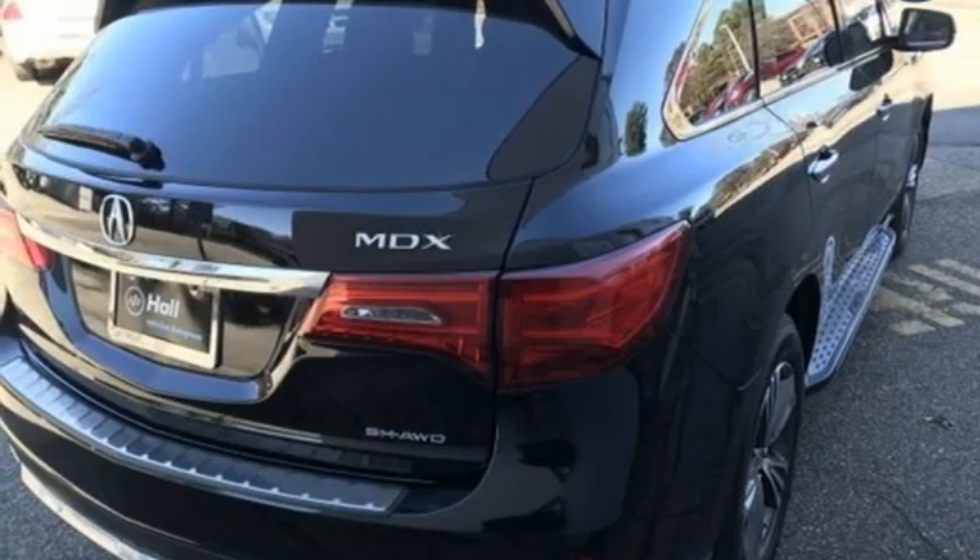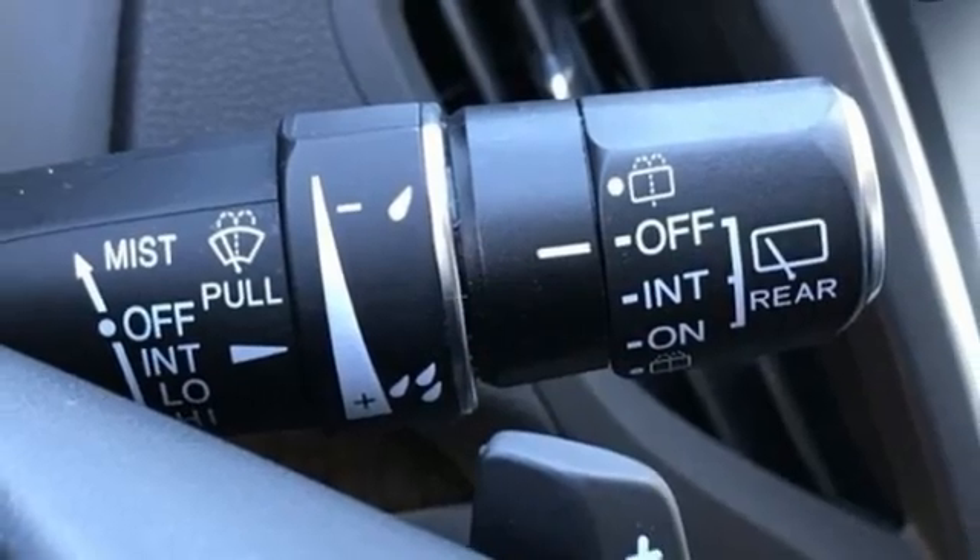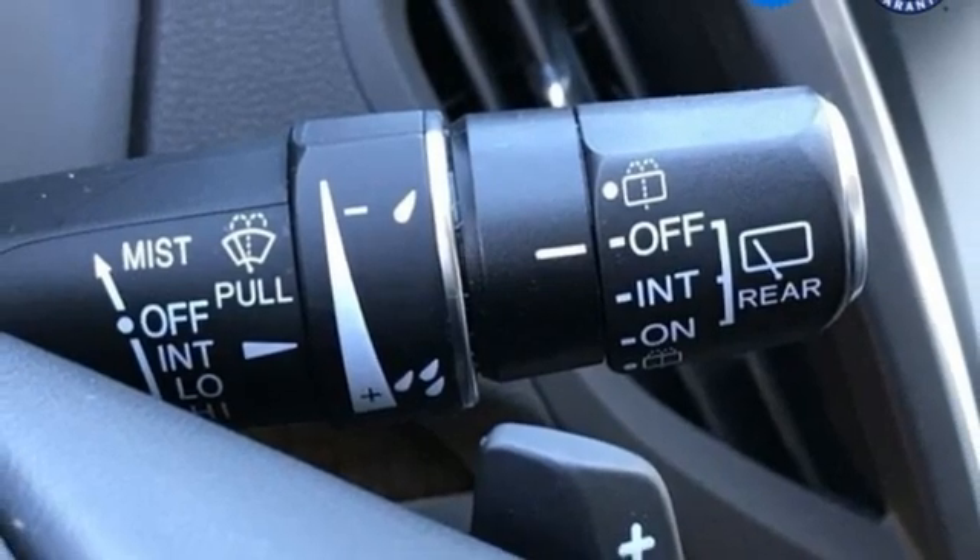AM-FM satellite radio, memory steering wheel settings, dual zone climate control, and V6 engine — luxury performance Acura.